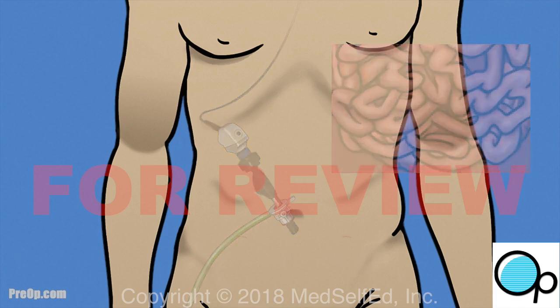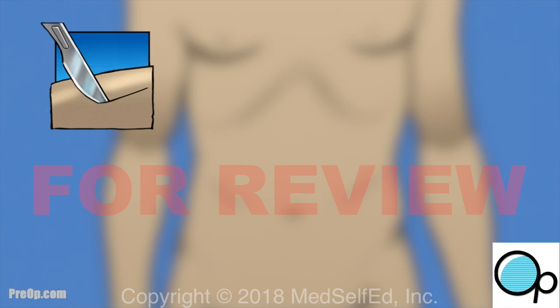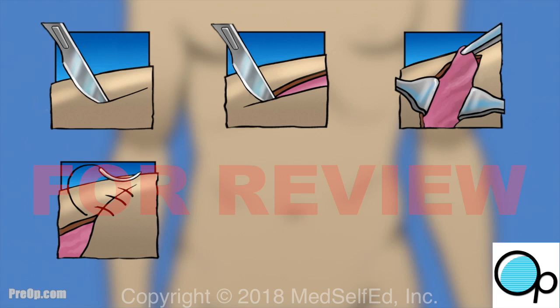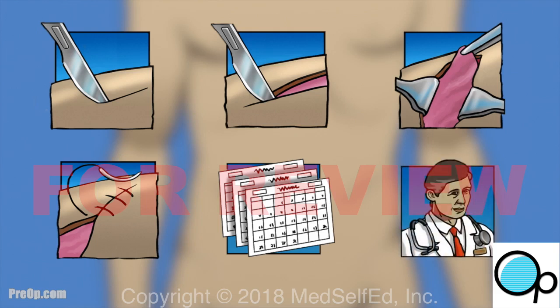With all laparoscopic procedures, the surgical team is prepared to change your surgery to an open procedure with a larger incision if this becomes necessary. An open procedure is sometimes needed to treat unexpected bleeding or other findings that make it impossible to continue using a laparoscope. If this happens, your stay in the hospital and recovery will be longer than originally expected. Be sure you understand why a laparoscopy has been recommended for you.